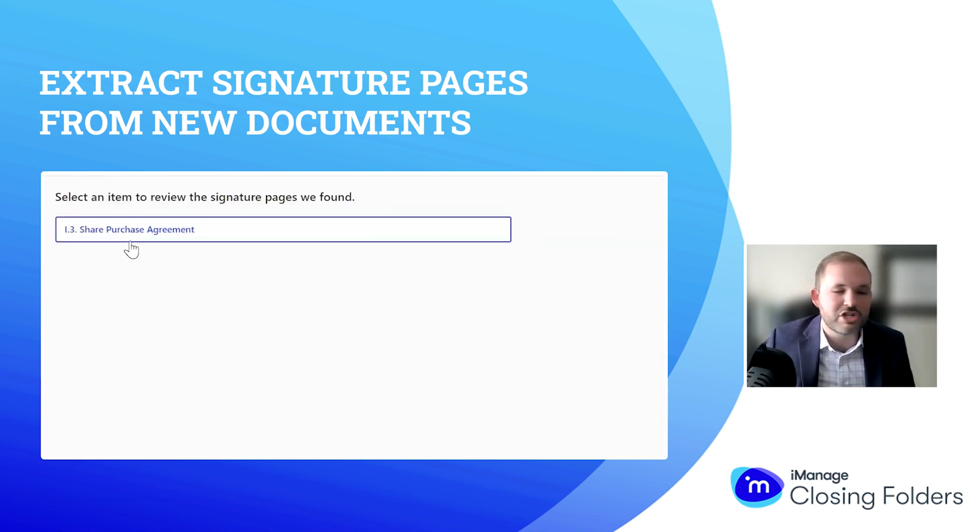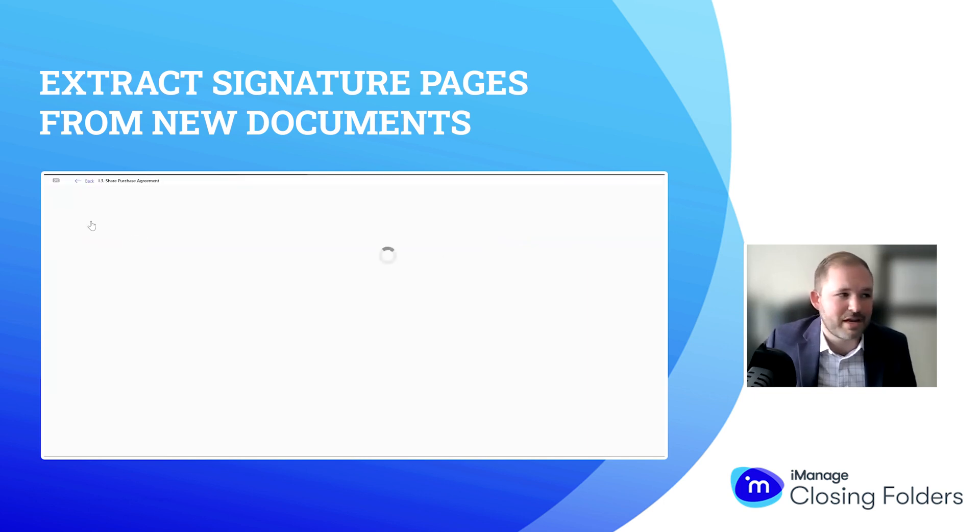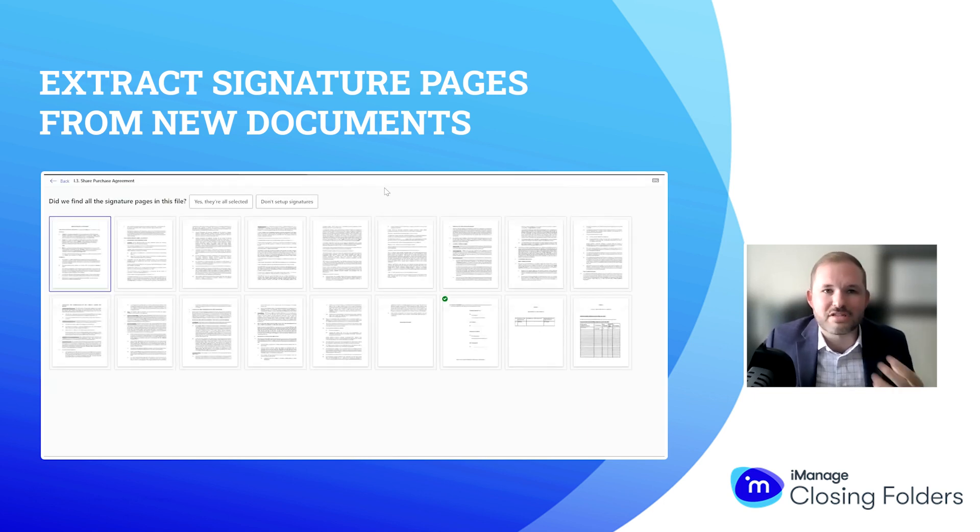Let's go ahead and do that. Our share purchase agreement had some signature pages within it, and now we can actually see what Closing Folders is telling us. This is the entire file rendered out, with the signature page identified here with that green check mark. I always like to take a moment to show folks that we have a really high degree of accuracy when it comes to signature pages — because we're not simply taking the last page or finding a page with some lines on it. We're really utilizing the system to identify a page with actual signature blocks on it, and we're getting that accurately marked here.